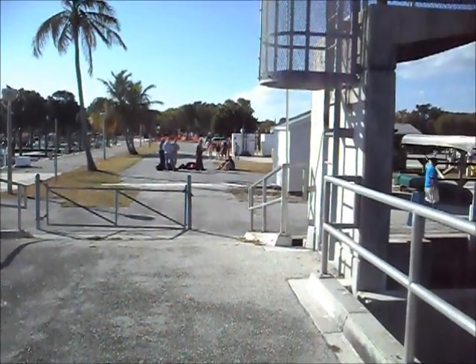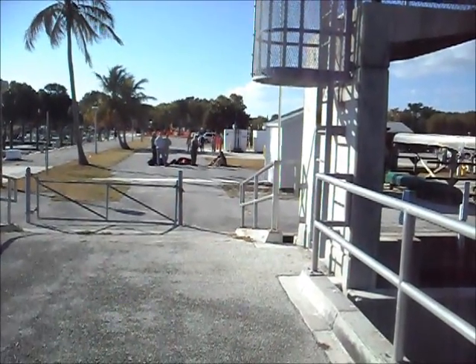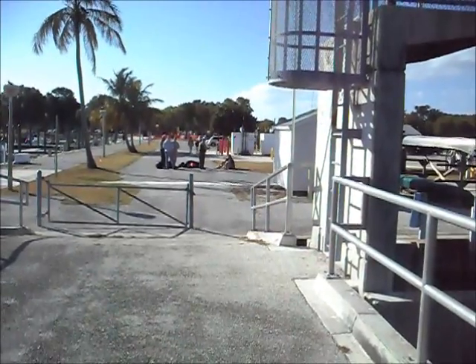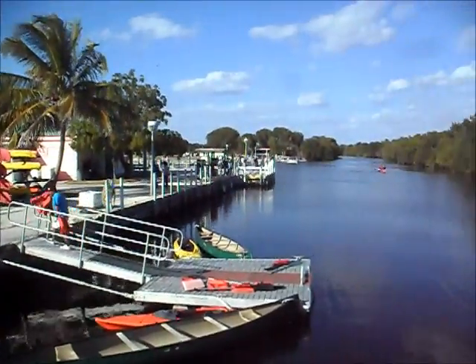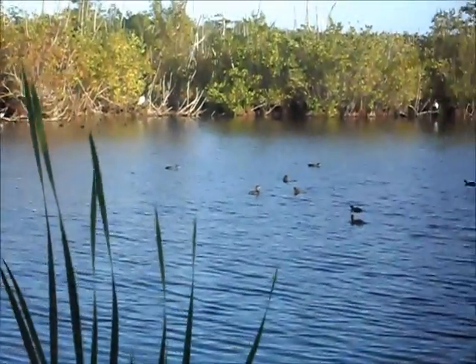We're at the visitor's center, campground, and marina called Flamingo, on the southern tip of the mainland part of Florida. Looks like this young man got himself into a little trouble.